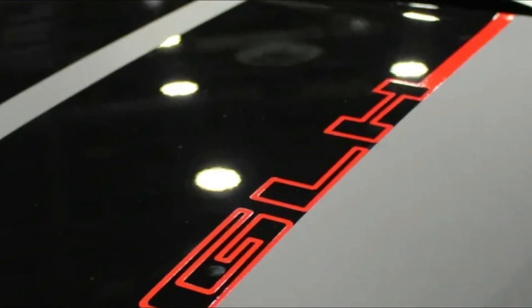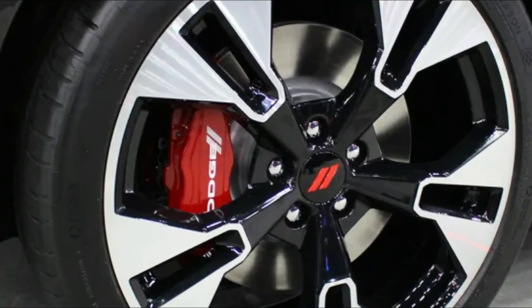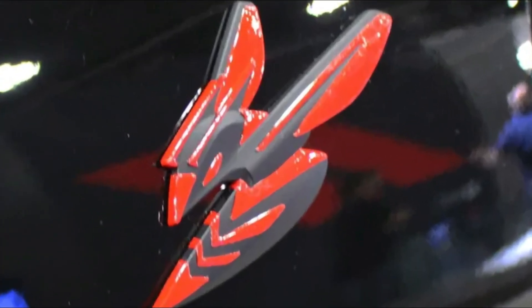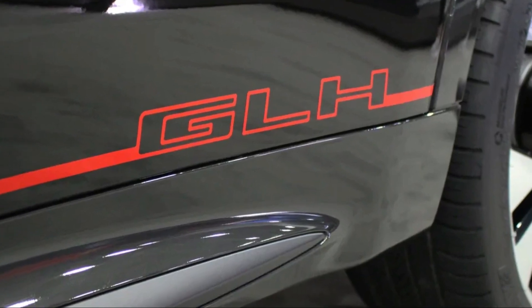The $4,900 plus package gets niceties like automatic high and low-beam headlights, LED fog lights, a leather interior with climate-controlled front seats, navigation, wireless charging, Harman Kardon audio, a sunroof, and a power tailgate.